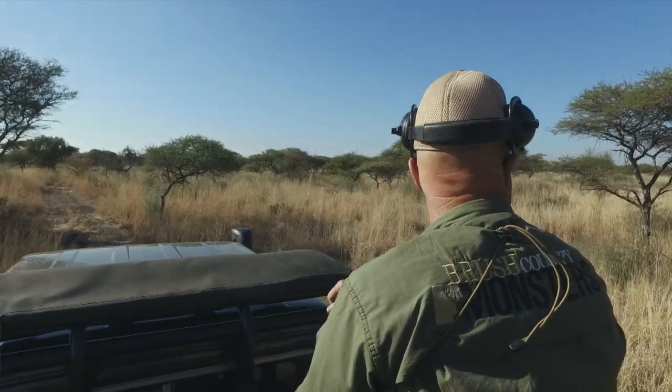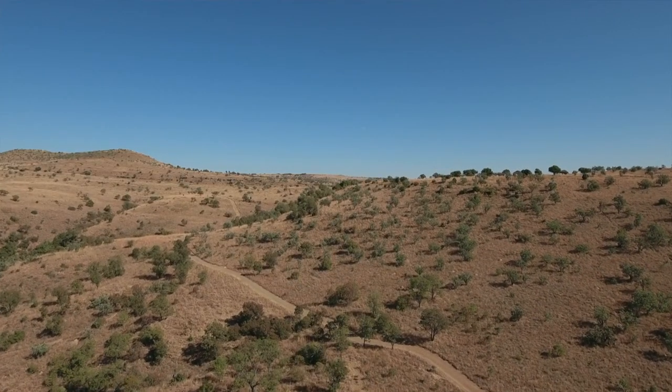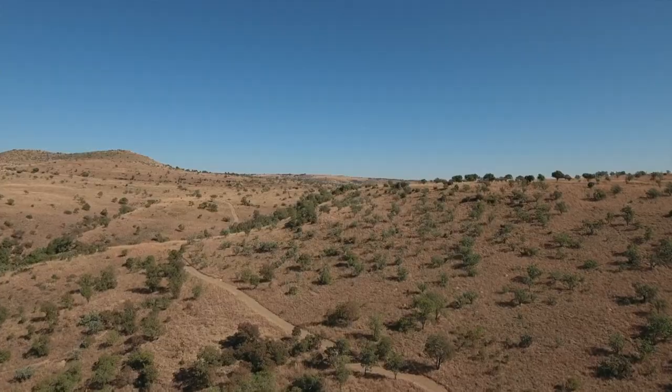Sean knew this was going to be the number one animal on my hunt this year, so he had been doing some scouting. He had a couple of sable picked out and knew where they hung out. As always with Sean, you trust him because the boy really knows what he's doing.